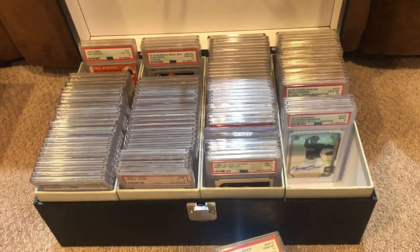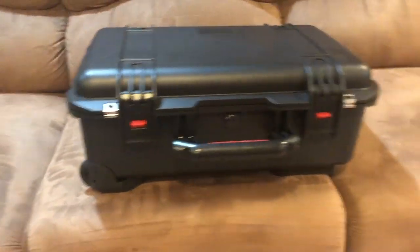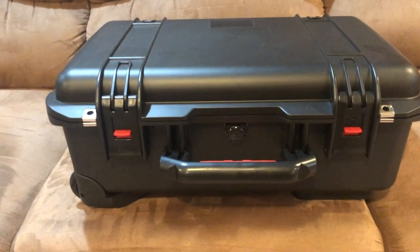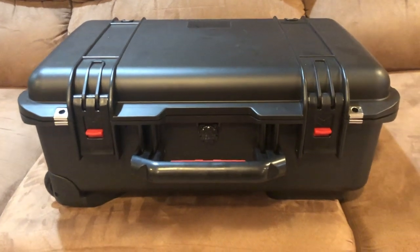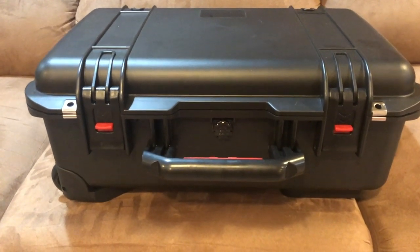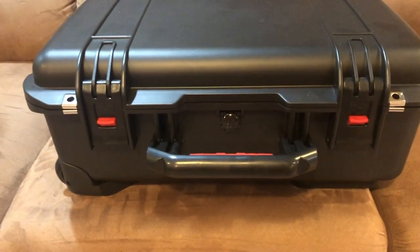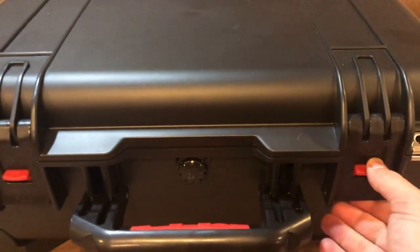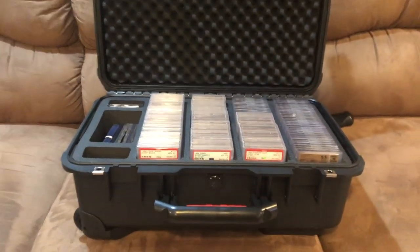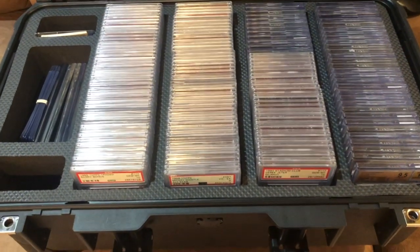Then if they are the higher-end PSA graded stuff, they go into here. This was actually my main ambition for doing this video — this brand-new Goliath case that I just got. This is a case I bought at the National and they finally delivered it a couple weeks ago. I absolutely love it — it is actually waterproof, and it's got a roller on the bottom so you can kind of roll it along like a suitcase. Let's take a quick peek inside — push this down, push this down, and boom! Look at that. That is awesome. I was pretty excited to get my hands on this, and it is already jam-packed with cards.